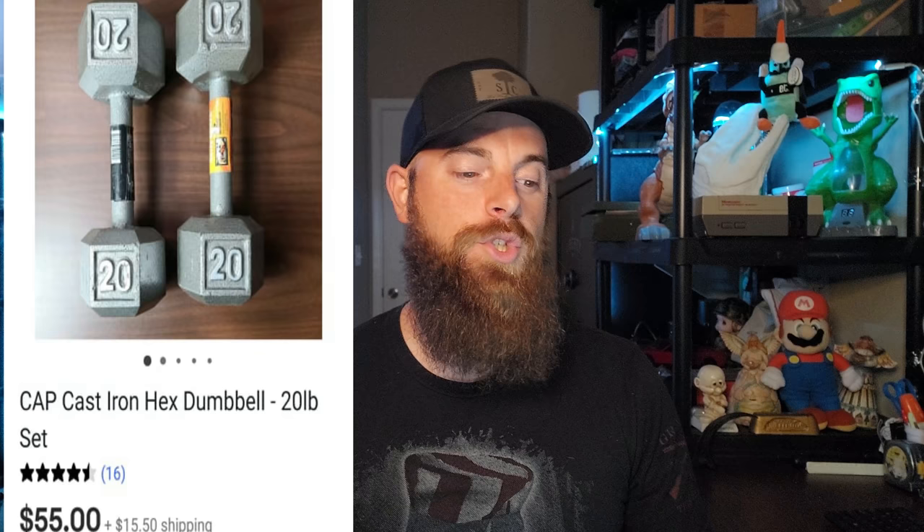This one is a pair of CAP cast iron hex dumbbells, 20 pounds each — so 40 pounds total as a set. They went for $55 plus shipping. I picked these up a while back at a Goodwill for only $6. When I went to the garage sale last week and saw another set, I already knew these sold for $55, so I was confident picking up more sets for about $30.